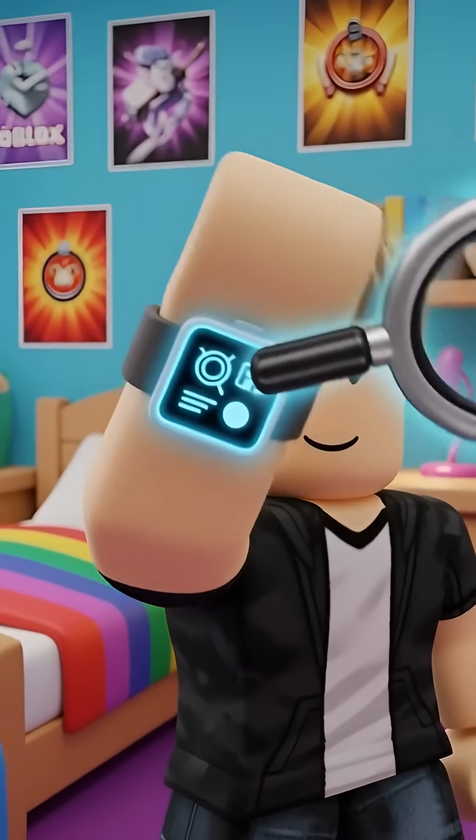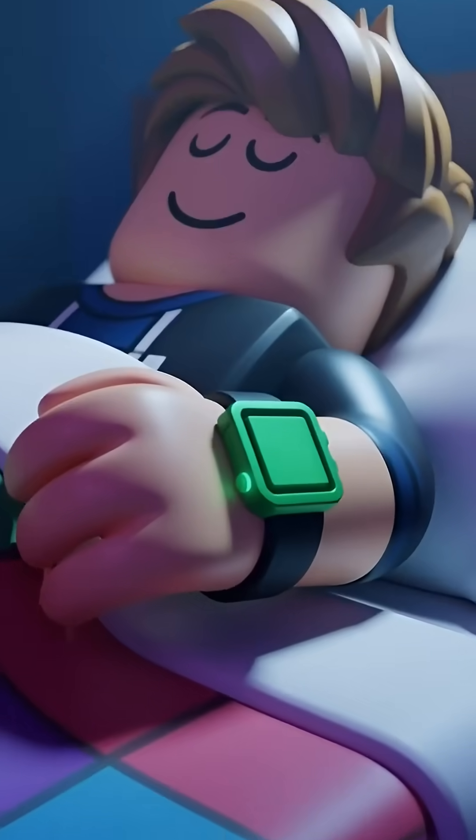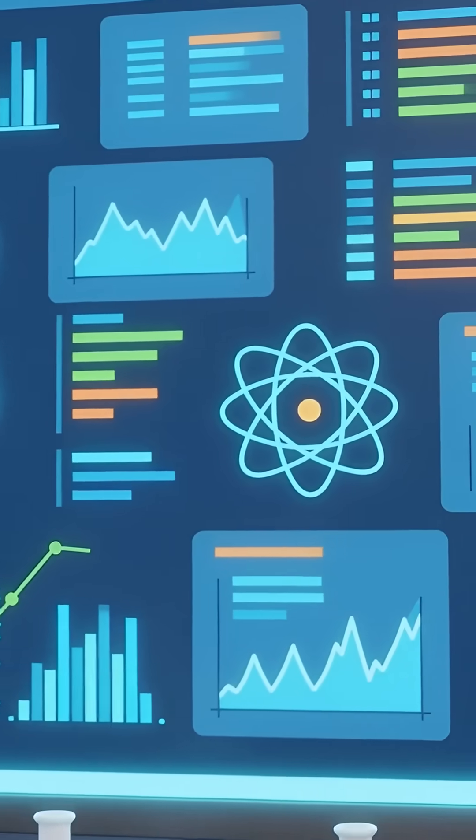Hey friends, did you know your smartwatch can be a sleep detective? It might know when you're fast asleep! How does it do that? Is it magic? Not at all! It's super smart science.